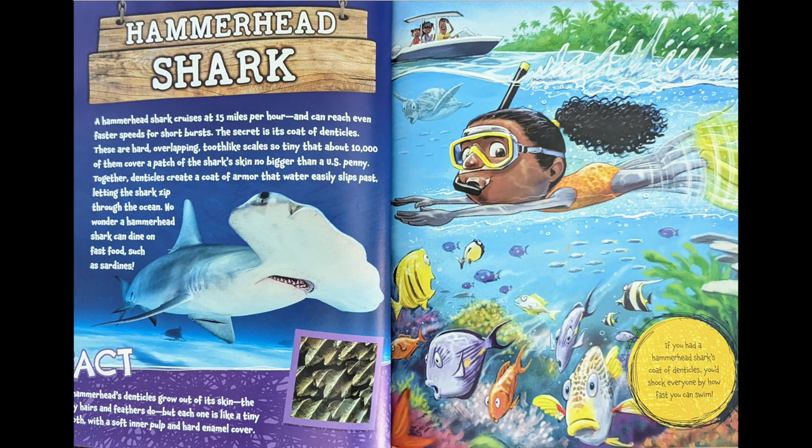Together, denticles create a coat of armor that water easily slips past, letting the shark zip through the ocean. No wonder a hammerhead shark can dine on fast foods such as sardines. Fact: a hammerhead shark's denticles grow out of its skin the way hairs and feathers do, but each one is like a tiny tooth with a soft inner pulp and hard enamel cover. If you had a hammerhead shark's coat of denticles, you'd shock everyone by how fast you could swim.